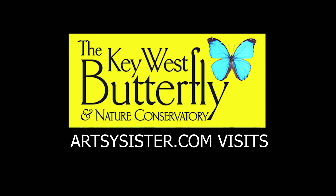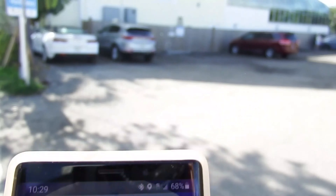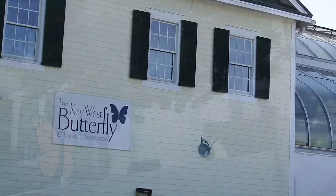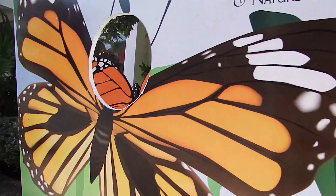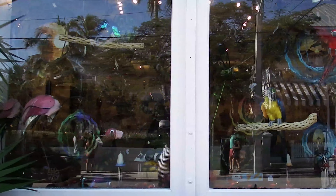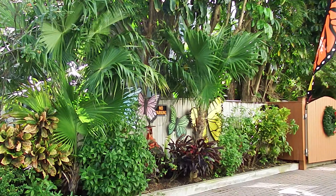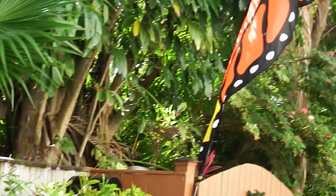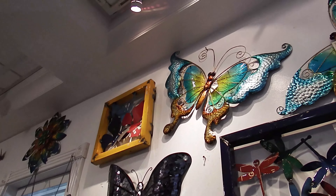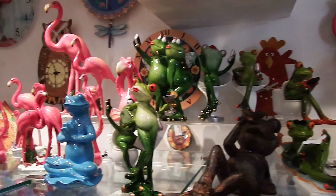Arce's sister visits the Key West Butterfly and Nature Conservatory. She was playing Pokemon Go and noticed this place. She usually just passes by when in Key West, but this time decided to go in, wondering if it was just a silly little shop or if it had actual butterflies.